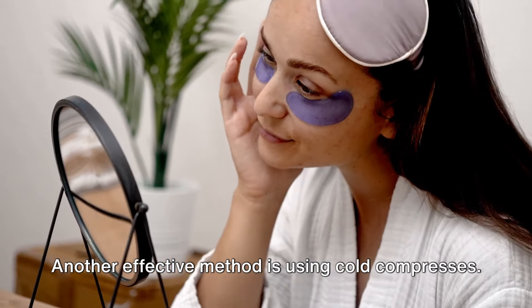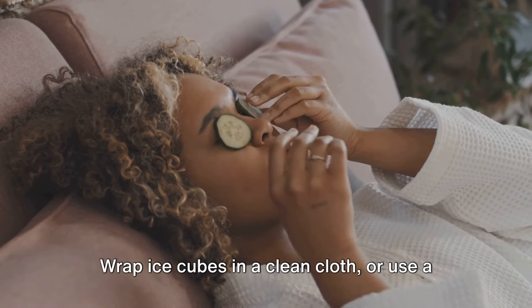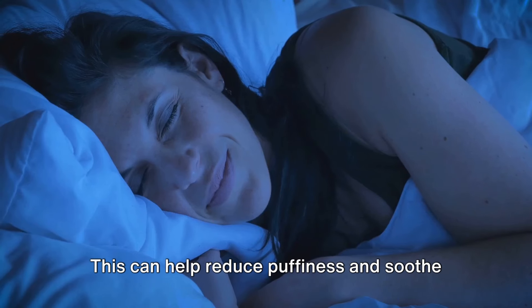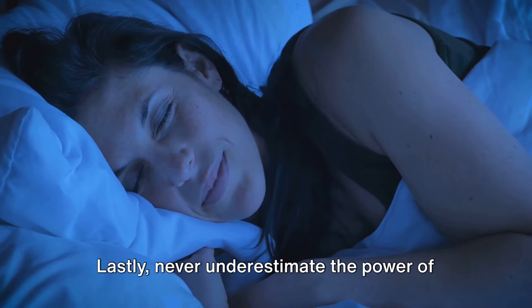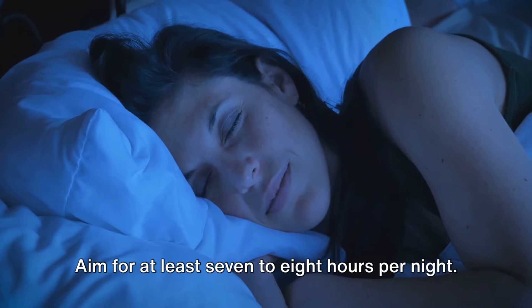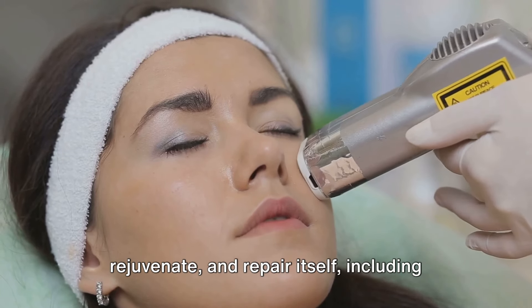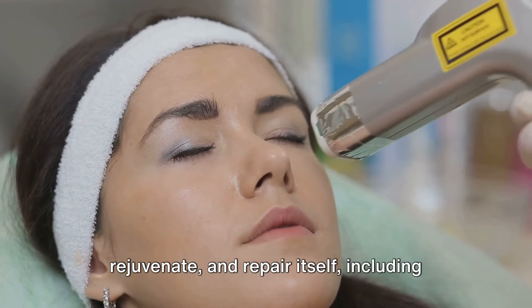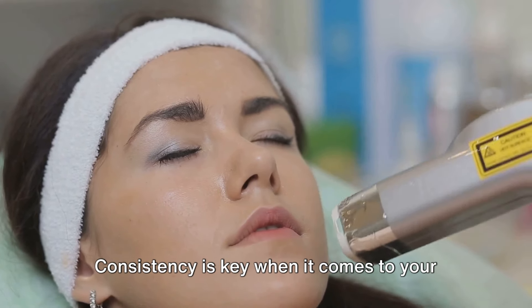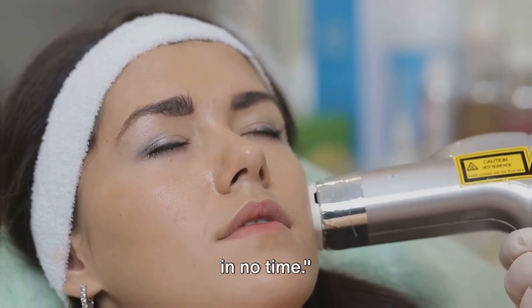Another effective method is using cold compresses. Wrap ice cubes in a clean cloth or use a chilled spoon and place them on your eyes for about 10 minutes. This can help reduce puffiness and soothe tired eyes. Lastly, never underestimate the power of a good night's sleep. Aim for at least seven to eight hours per night. Sleep gives your body a chance to rest, rejuvenate, and repair itself, including the delicate skin around your eyes. Consistency is key when it comes to your eye care routine — make it a habit and you'll see results in no time.